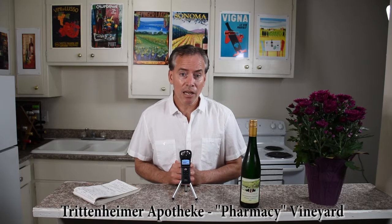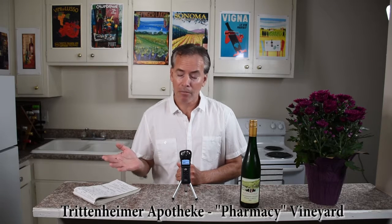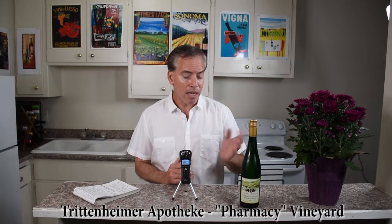This is coming out of the Trittenheim Apotheke vineyard. Apotheke is German meaning apothecary or pharmacy. The town of Trittenheim, which is just across the river, does actually have a pharmacy there. The old story is that the wines were so good from this vineyard that they belong in a pharmacy because they make you feel good.